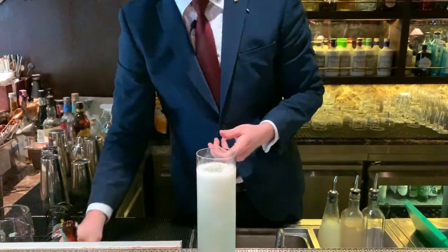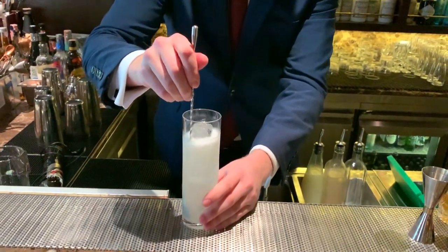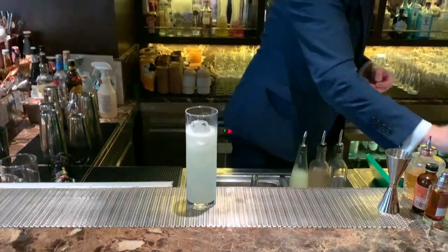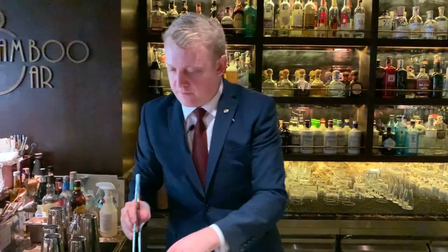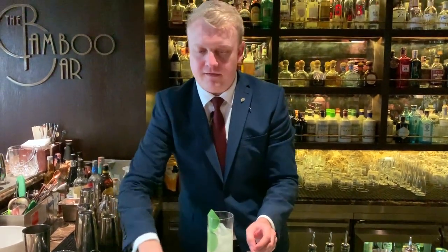This drink is a nice light refreshing easy to drink cocktail for the hot summer weather here in Thailand. And that's the Hawker Cocktail. Please enjoy.